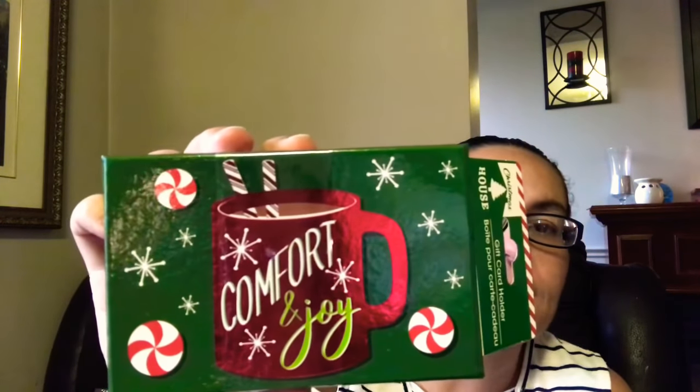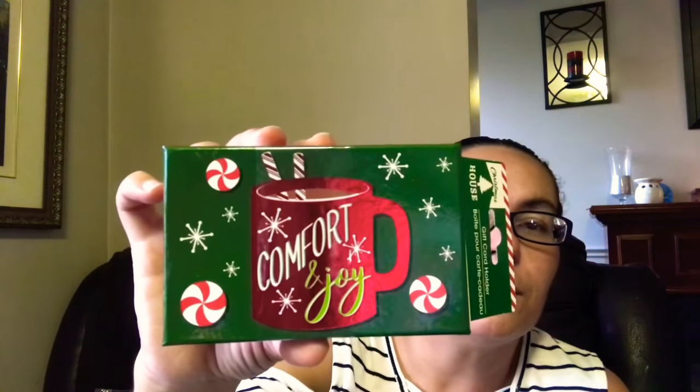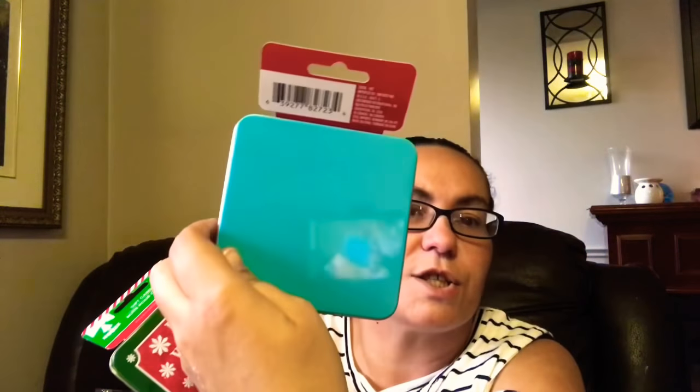I also found a cardboard gift card holder that says Comfort and Joy with a hot cocoa mug, candy canes in the mug, and peppermint candies around it — very pretty. Then I came across more tin gift card holders: one that says 'Have Yourself a Merry Little Christmas' with a solid red back, and another that says 'Joy' with three lovely snowmen and snow ladies, with a solid blue back.